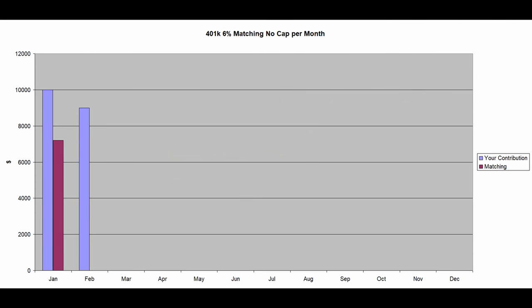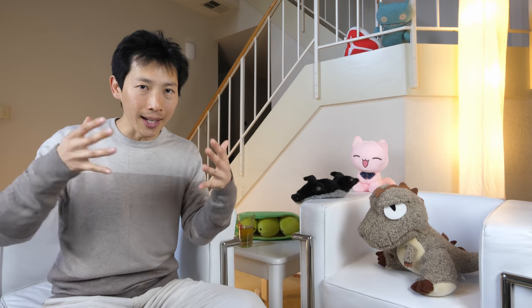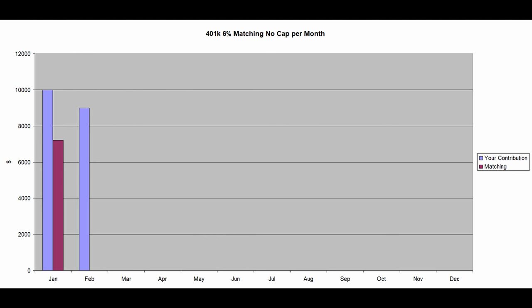Another example: if your company has six percent matching. If you make $120,000 a year, six percent is $7,200. During the first month you put in $10,000 and they match the full $7,200 right away. At the end of January you'll see $10,000 plus $7,200 just dropped in. The next month you put in $9,000 to hit the IRS limit, but they won't match any more because you already maxed out that limit.